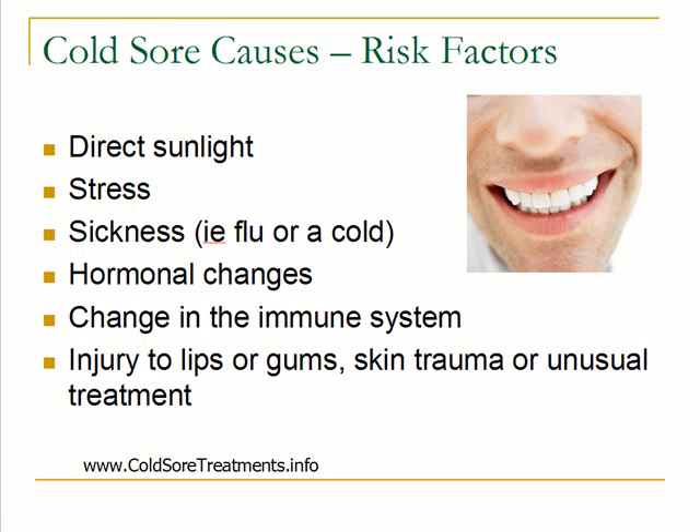The last thing to be aware of is an injury to your lips or your gums. Any type of skin trauma or unusual treatment — even something like going to the dentist where your mouth is being stretched around and you're not used to that type of activity with your lips — can bring on an outbreak. Keep in mind that these risk factors are all things that have been found to promote cold sore outbreaks, but it's different for every person. You'll need to be aware of what's going on before your outbreak occurs so you can understand your own personal risk factors.